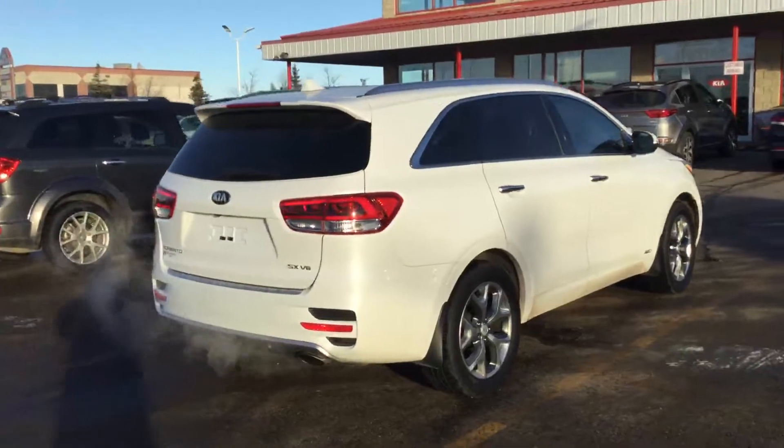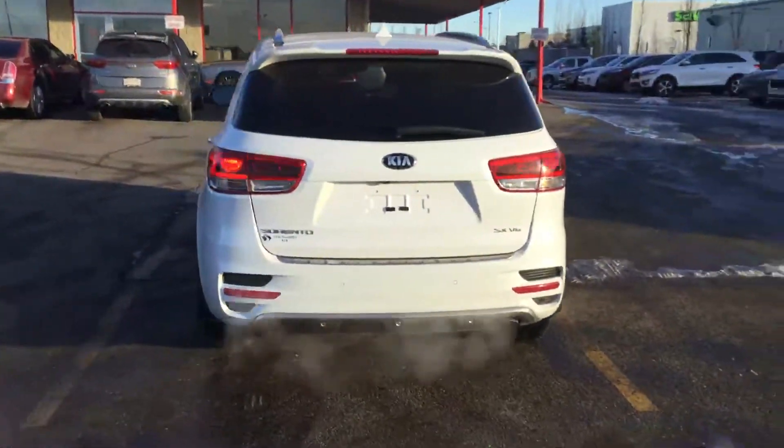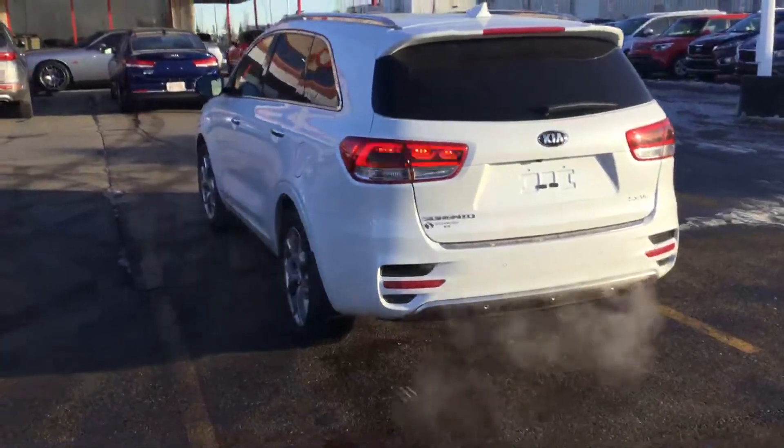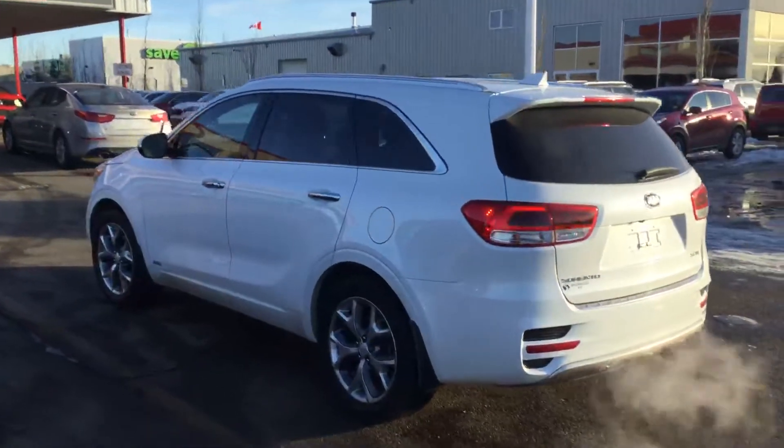As you can see, body-wise it's in excellent condition. Runs very smooth. Walking around here.